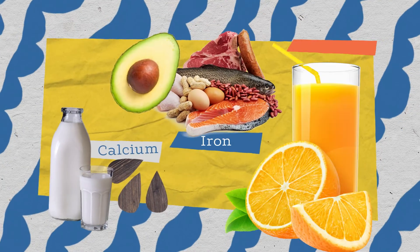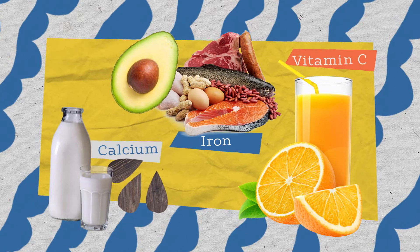A diet that's high in calcium, iron, and vitamin C can also help protect children from lead poisoning.